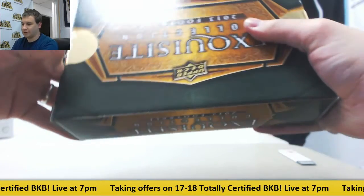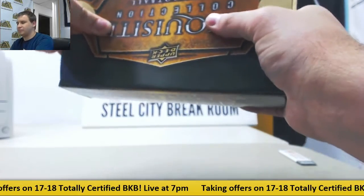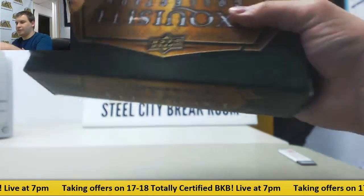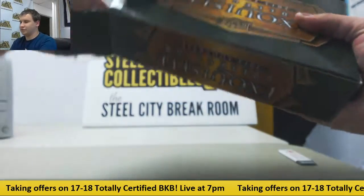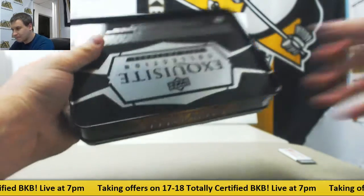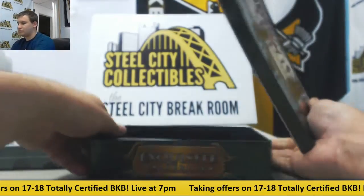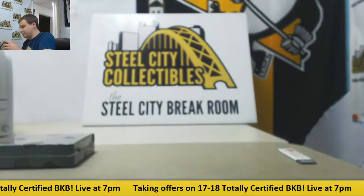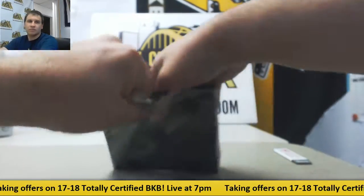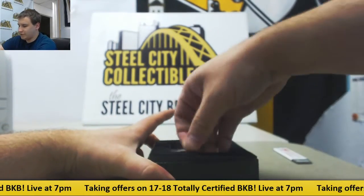Let's see what we've got in here, if we get this flap to come out first. There we go, let's do it the hard way. Okay, there we go, and let's see what we've got here.